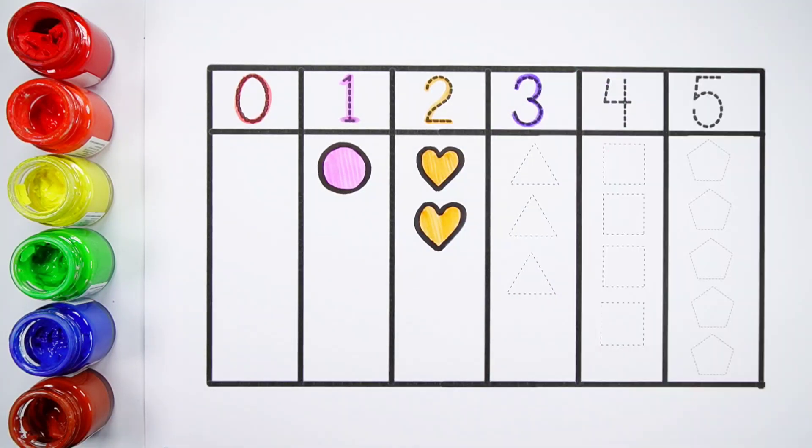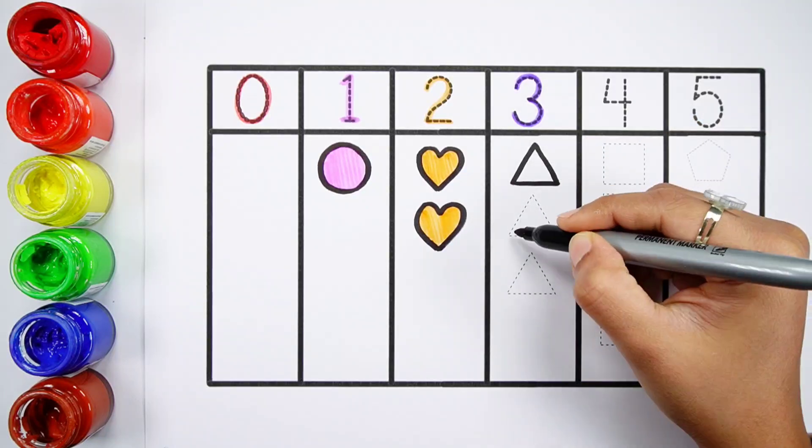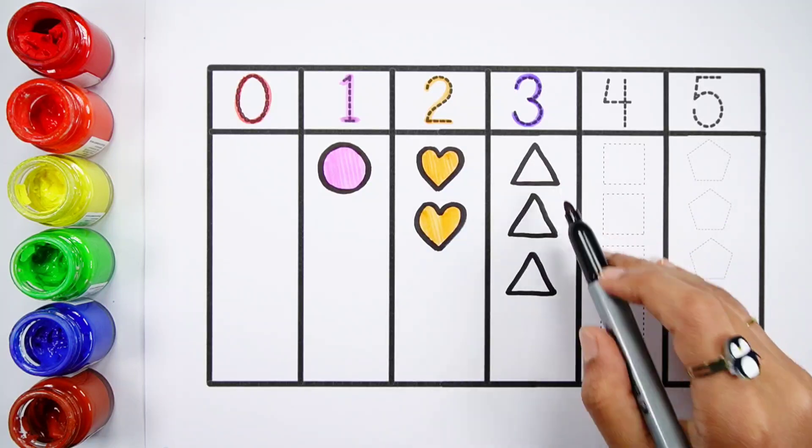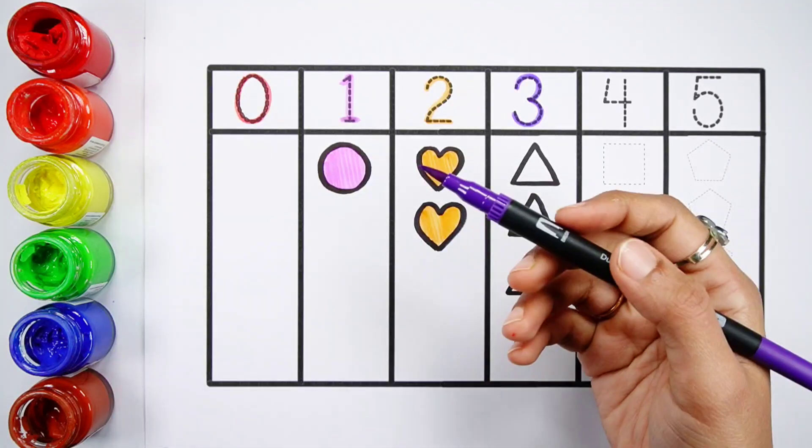Number three. One, two, three. Three triangles. Violet color.